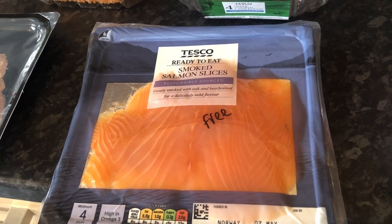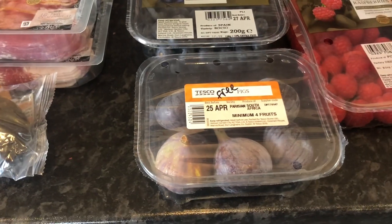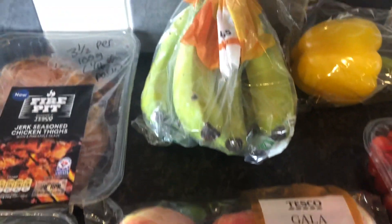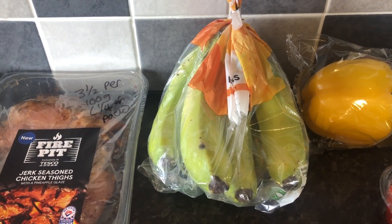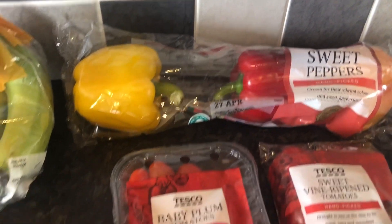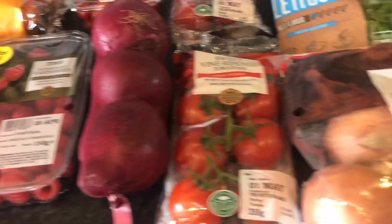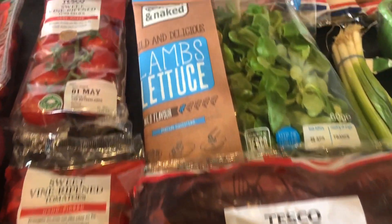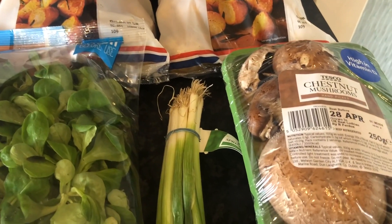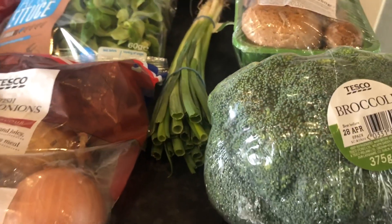We've got some smoked salmon slices there, which are free on the plan. Passion fruit — they are a speed food. Some figs — they are a free food. Blueberries — speed food. Gala apples — speed food. Bananas, very green looking bananas — they are a free food. And we've got some raspberries, which are also a speed food. Then we've got some sweet peppers, which are a speed food. Some tomatoes — lots of tomatoes — they are all speed food. Red onions — speed food. Brown onions — speed food. Lamb's lettuce — speed food. Two bags of baby potatoes — they are a free food. Some chestnut mushrooms — speed food. Spring onions — speed food. And some broccoli — also a speed food.